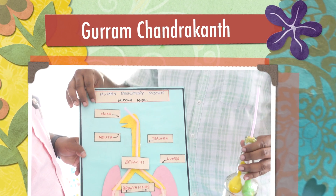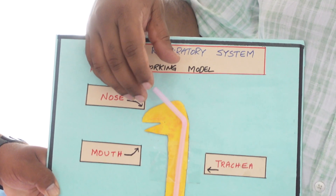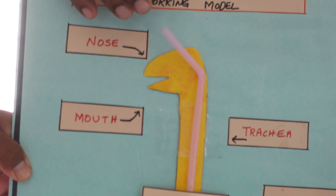Dear friends, as we know, the human body is divided into several systems for easy learning. Among those, there are many systems — almost all eight systems — including the endocrine system, muscular system, skeletal system, excretory system, etc.